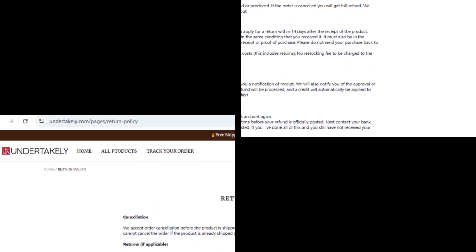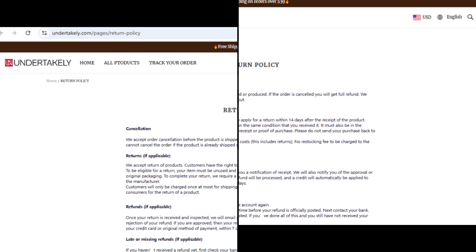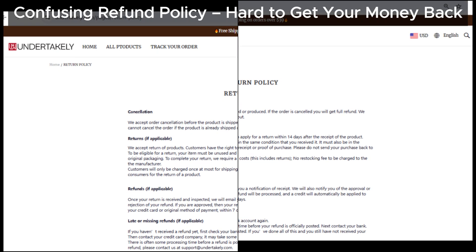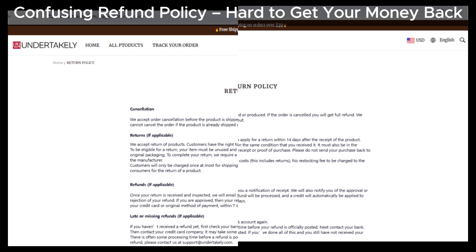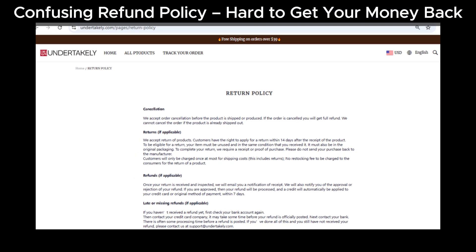And let's not forget the refund policy. If you take a close look, it's super confusing, which could make it nearly impossible to get a full refund if you're unhappy with your purchase. This is a common tactic used by scam sites to avoid issuing refunds.